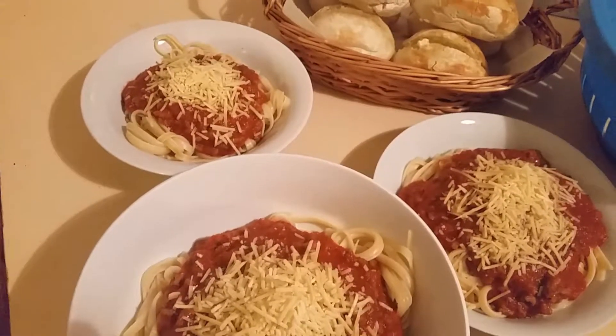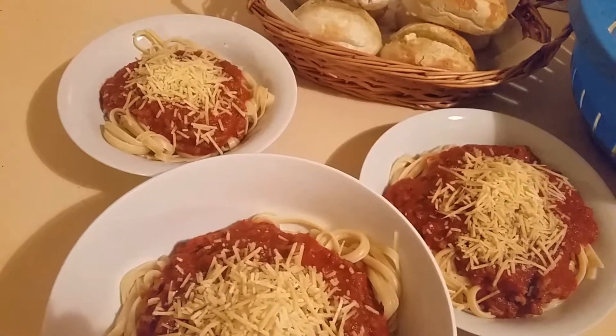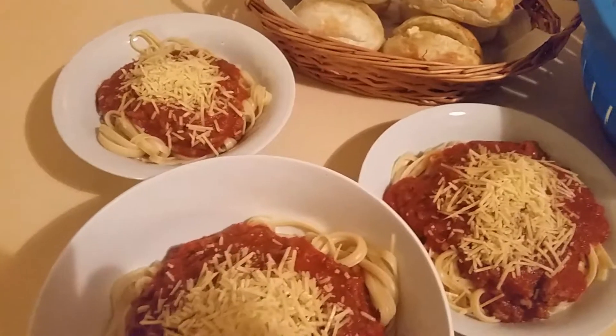If you'd like to know more about how I work out what we're having for dinner every night in five minutes without having to menu plan, just click the link below. See ya!